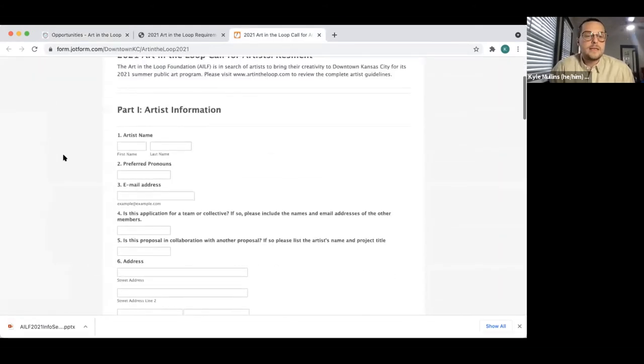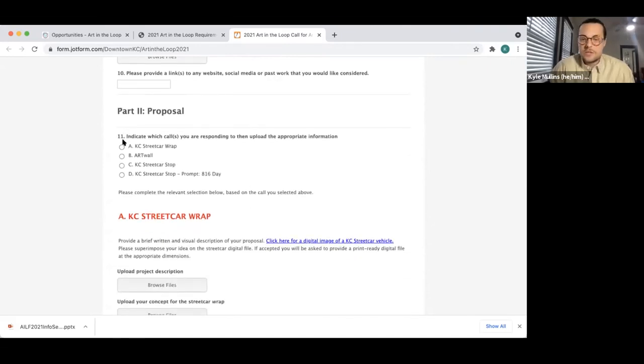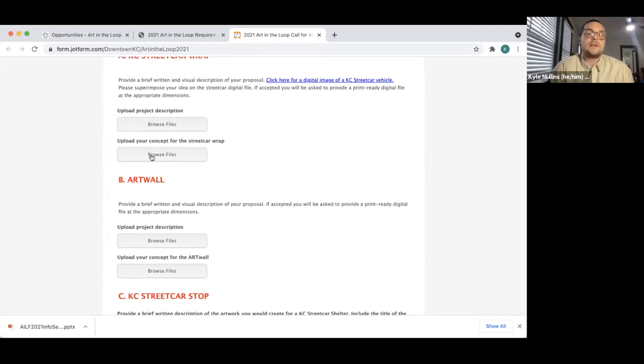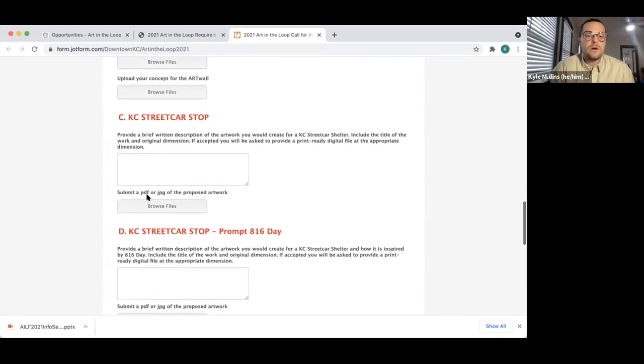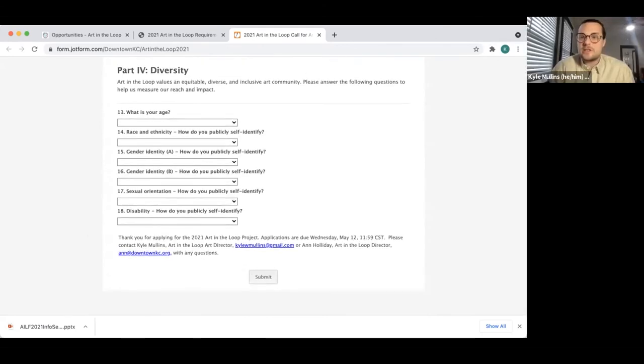Here's what the application looks like. You'll populate these fields: uploading CVs, some previous work images, selecting which opportunity you're applying for, and attaching a project description and your concept for either the streetcar wrap, the art wall, the stop, or the 816 Day. You'll be asked to write a little bit about your intentions and how you would like the public to engage with your work. There are also some diversity questions towards the bottom. Those are our email addresses — we'll throw those into the chat. We can now open it up to questions and conversation about the current opportunities in the call for artists.